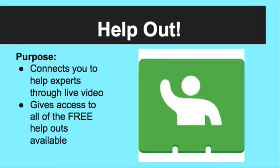The last Google app is Help Out. This app connects you to help experts through live video. This app gives you access to all the free help outs that are available. This picture is how the app will appear in the App Store.